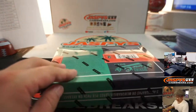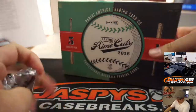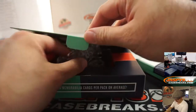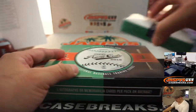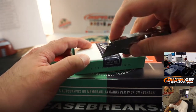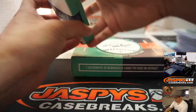Last box here. Pick your team 12. Good luck everybody.